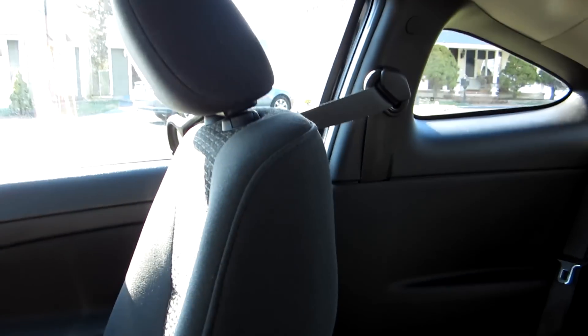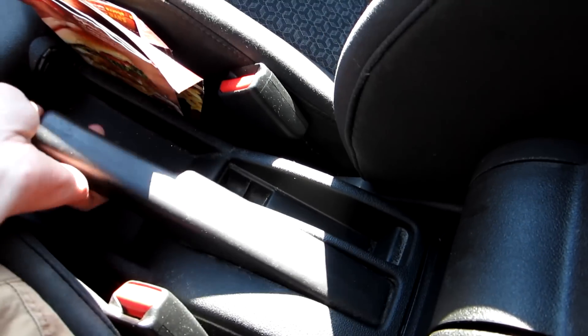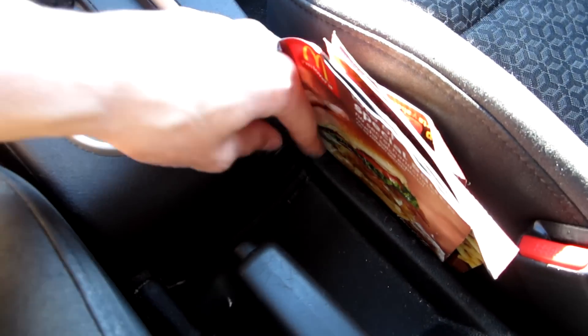The seats are actually pretty comfortable — good thigh support, and headroom for a coupe is actually really good. This seat isn't all the way back; I didn't adjust it. There's an armrest here, though it's kind of broken. You get some storage in there, and it flips up out of the way to reveal the emergency brake.